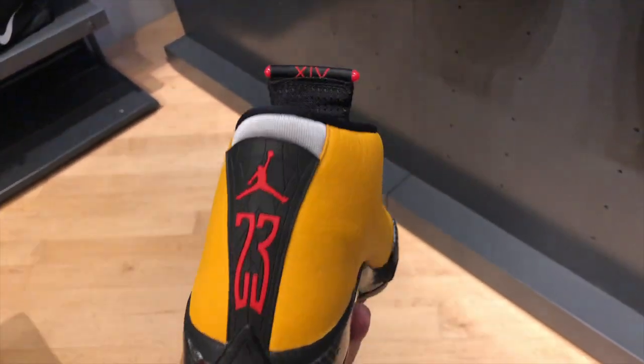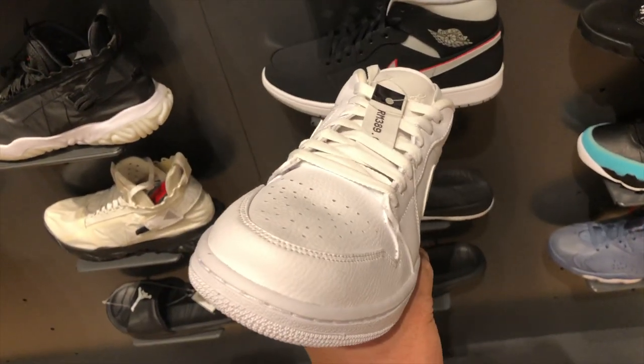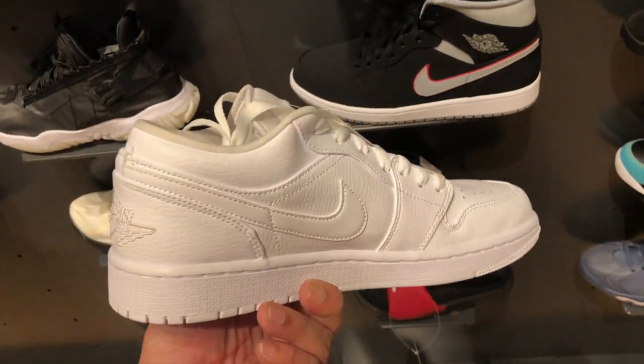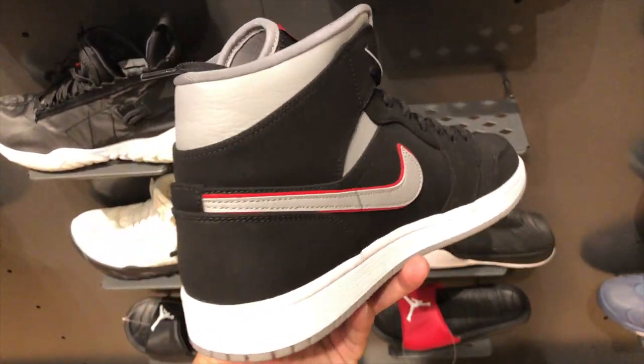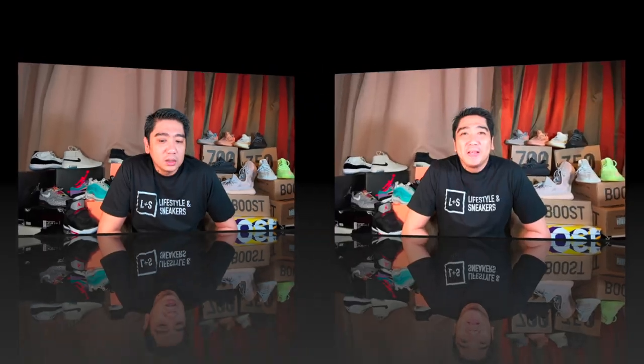And this is the most recent sneaker that they have, which is the Reverse Ferrari yellow colorway. You have the Jordan Lows in white — I like this, very clean. Then the mid-cut version of the Jordan One. That's about it guys, I hope you like our short tour of the Nike store in Kuala Lumpur.